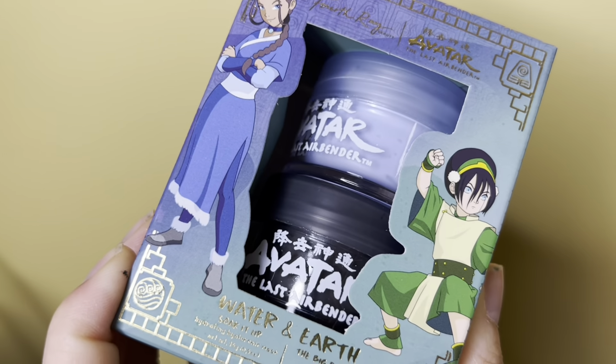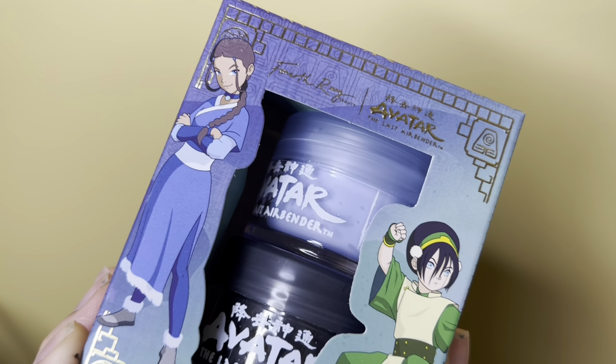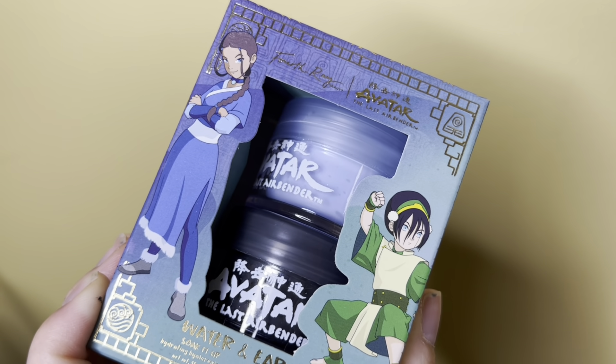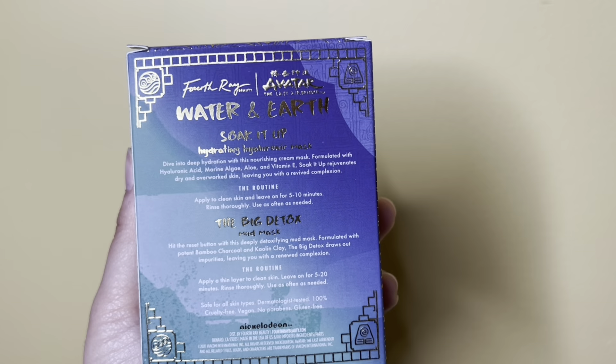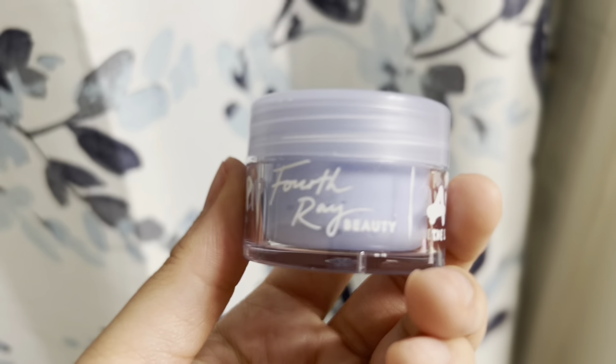Next up is the facial stuff. We have the water and earth products: the Soak It Up hydrating hydraulic mask, formulated with hyaluronic acid, marine algae, aloe, and vitamin E — it's supposed to rejuvenate dry skin and leave you with a new complexion. Let's try it on!